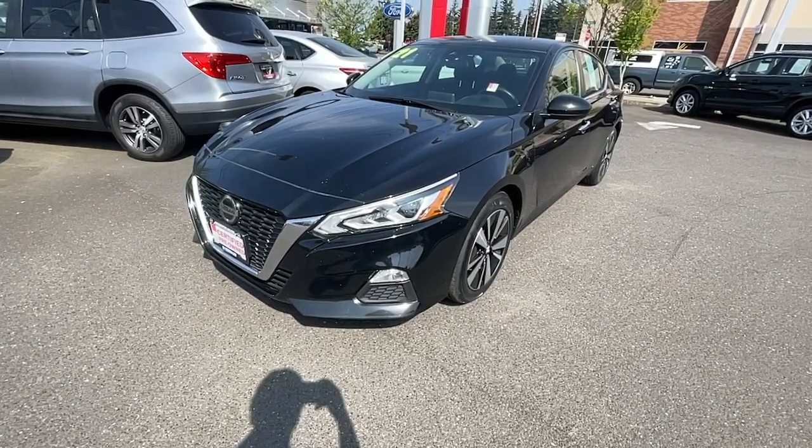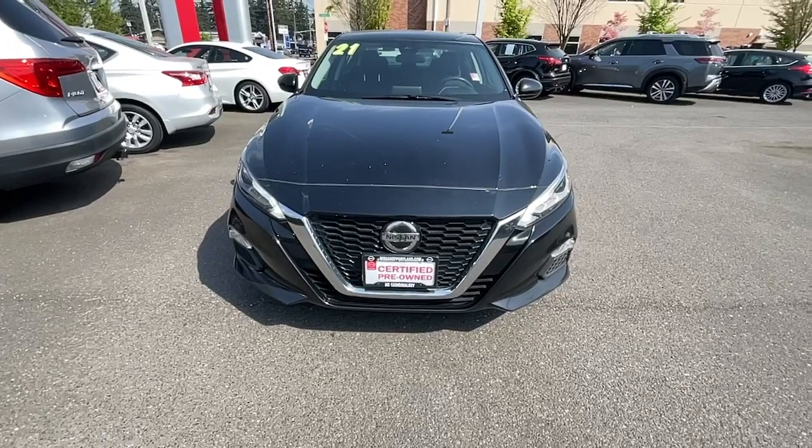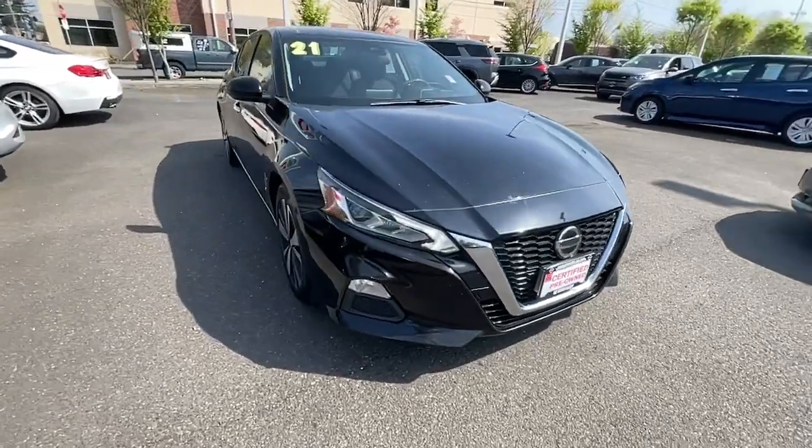This could be the car for you — the 2021 Nissan Altima. With less than 70,000 miles on the odometer, this vehicle stands out from the rest.